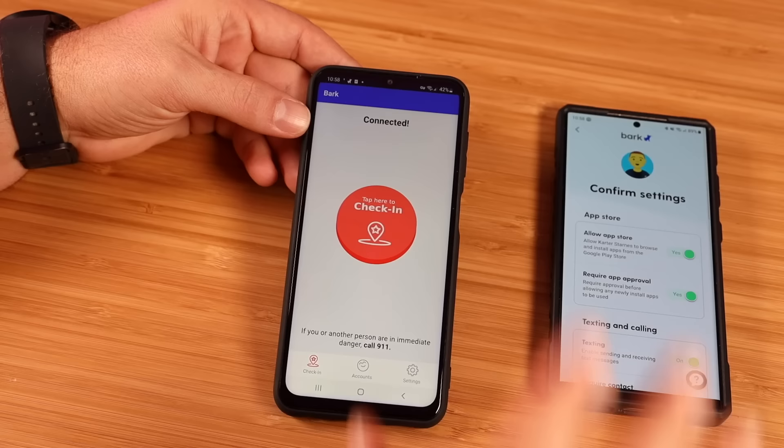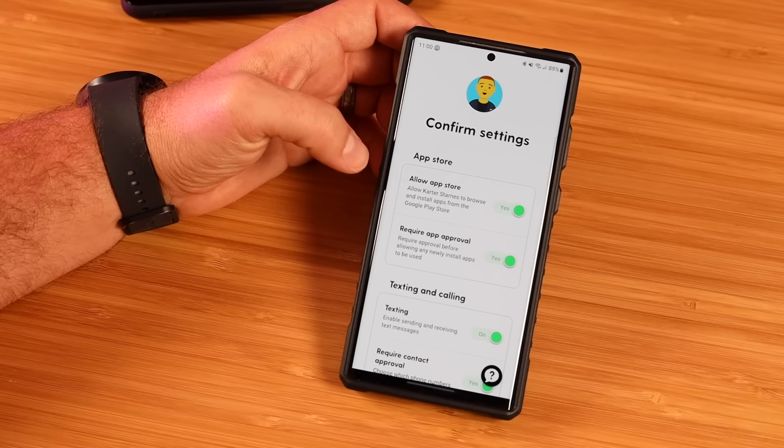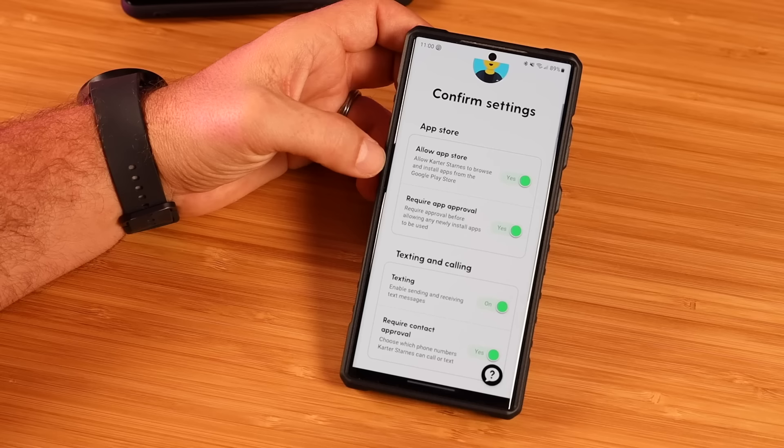Now we can set up all of our settings from within the parental control center. We have the phone connected to the account, and it's going to ask you to confirm all the settings. First up, we've got the App Store — you can allow this or turn it off. I love that Bark phones allow complete access to the Play Store, so you can enable that if you want your kids to download games and such. I love this option to require app approval — they can access the App Store, but you're going to get a notification asking for approval before they actually install the app, so you'll be able to see every application that's installed on your child's phone.